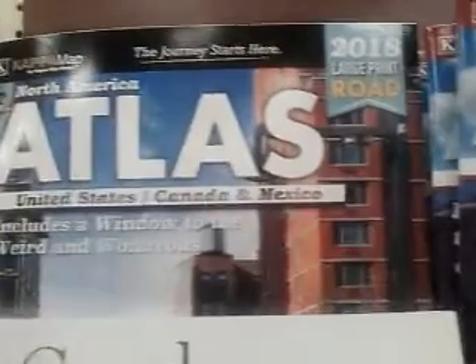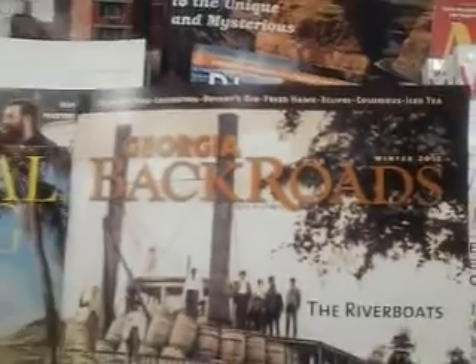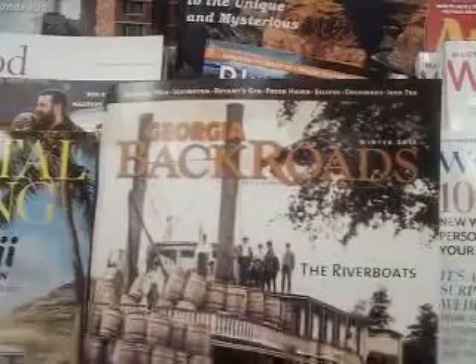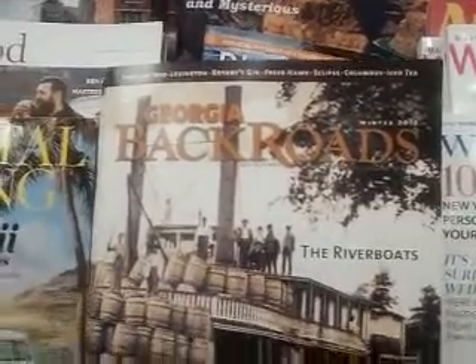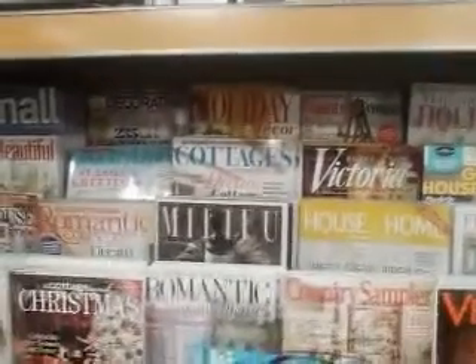Here's a good idea — got a couple of road atlases from 2018. Here's a magazine I like to look at every once in a while called Back Roads of Georgia. Coming on down through here to see if we can find some more prepping and survival magazines.